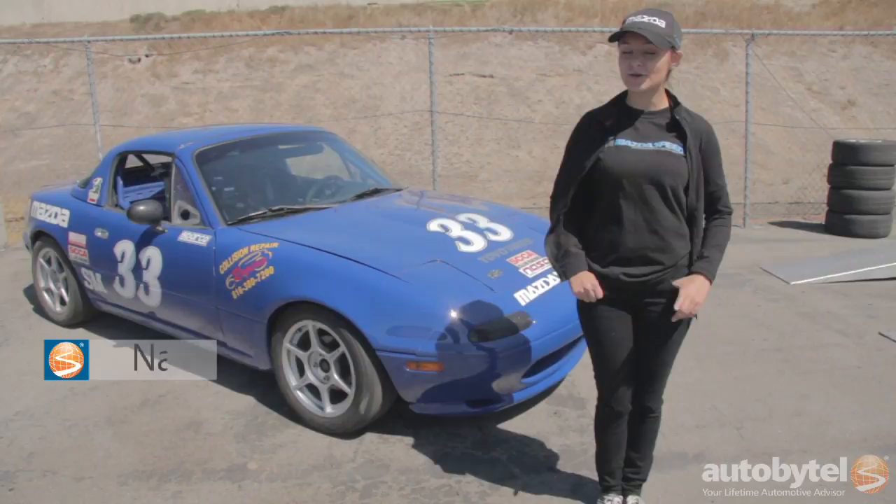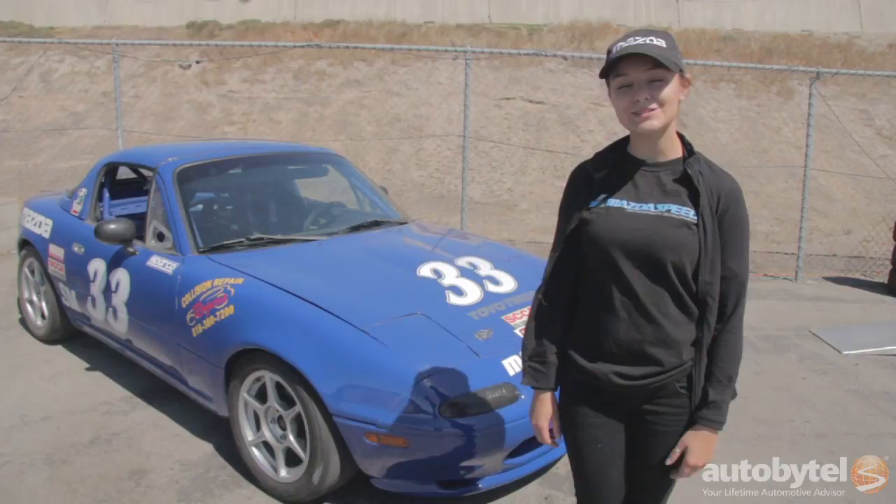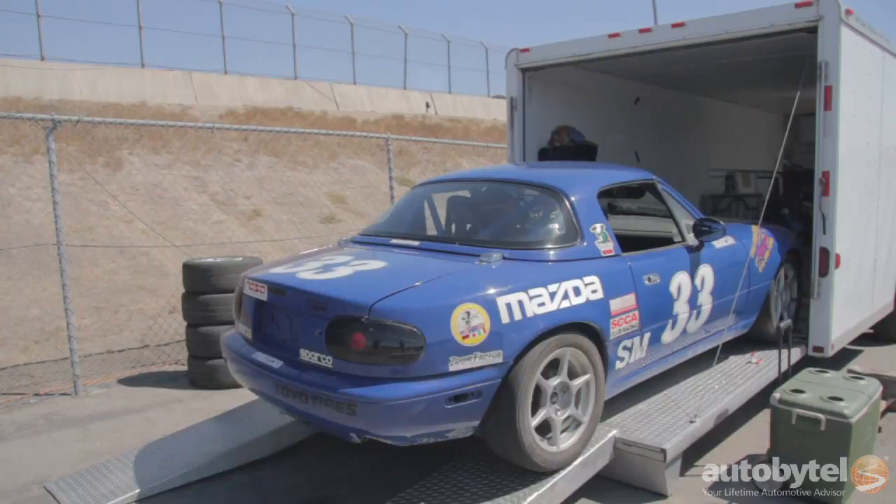I'm Natalie Federoli and this is my spec Miata. I'm a racer and I'm here this weekend at the 25th anniversary of the Miata event to do the showcase race on Sunday. I'm going to do a quick walk-around of my spec Miata and tell you a couple little stories about some interesting things that have happened to me since I've been a race car driver.